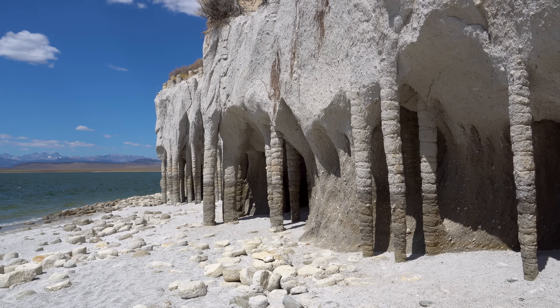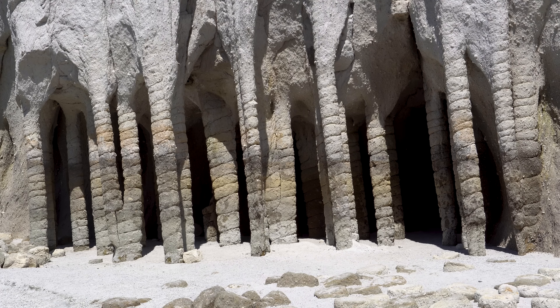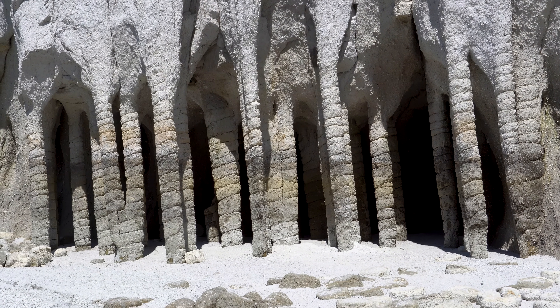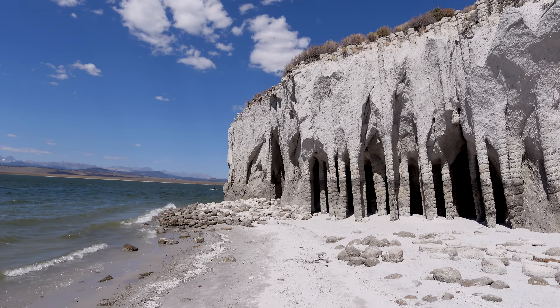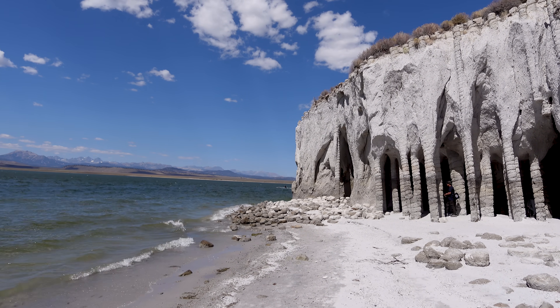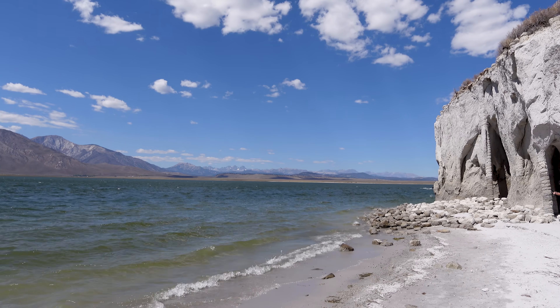We admit these are so utterly strange it's hard to understand how natural forces could create such orderly things, but here they are for all to see. Just make sure while down here to take in the views across the lake and towards the mountains — this strange landscape is also one of the most beautiful in the area.